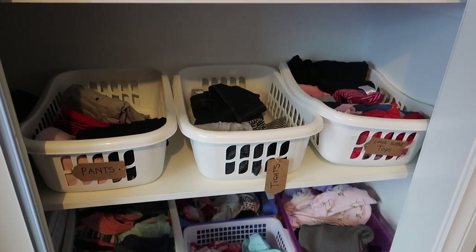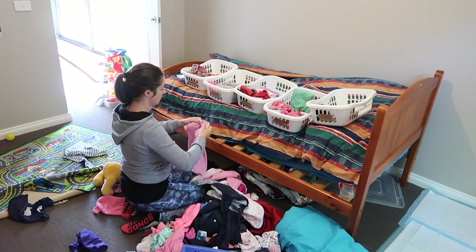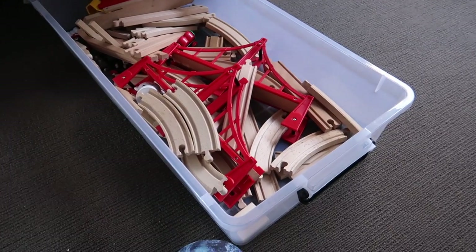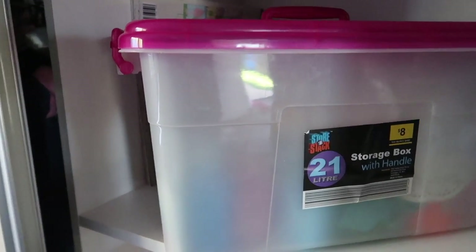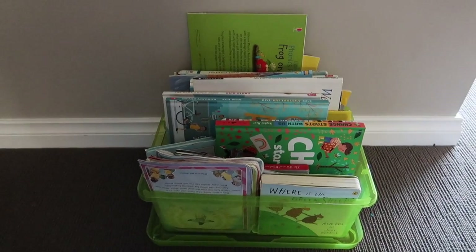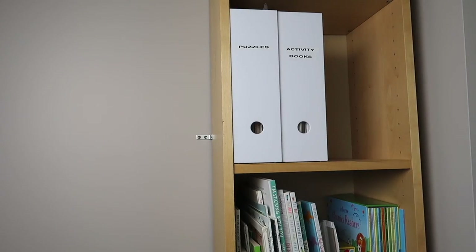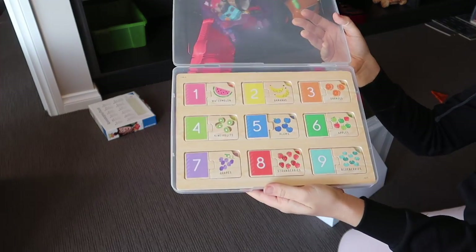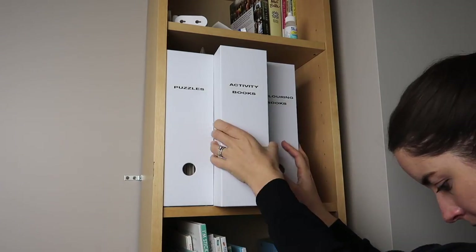I organized my daughter's clothes using containers from the Reject Shop — works well. This under-bed storage container holds the train set and fits really well. An $8 container from the Reject Shop with a handle on top makes it easy to carry outside for painting. Another box is used for her books, and she's happy with it. Magazine holders are perfect for activity books and coloring-in books. I store puzzles in plastic carry cases from Kmart — also available at Daiso for $2.80 — and they have a handle.